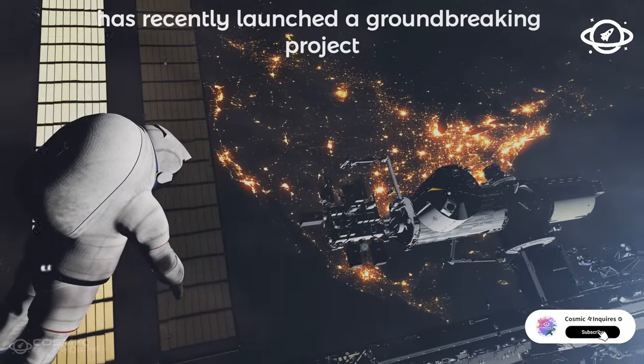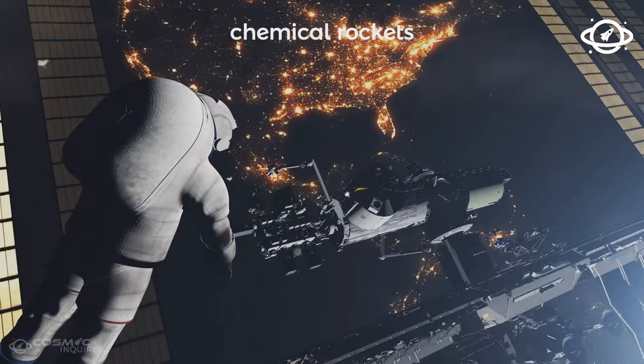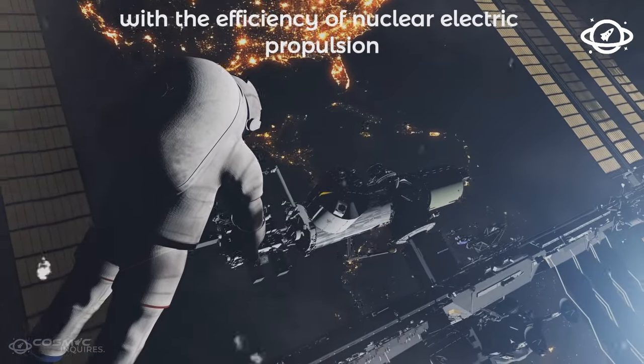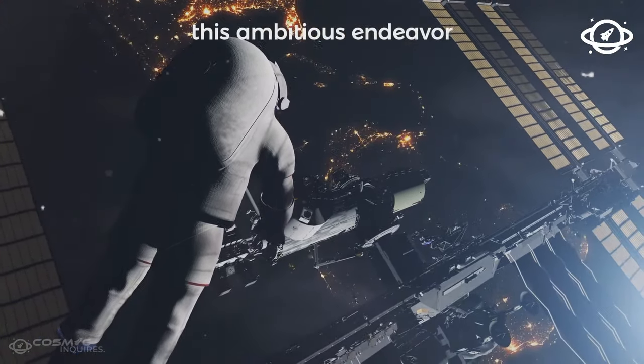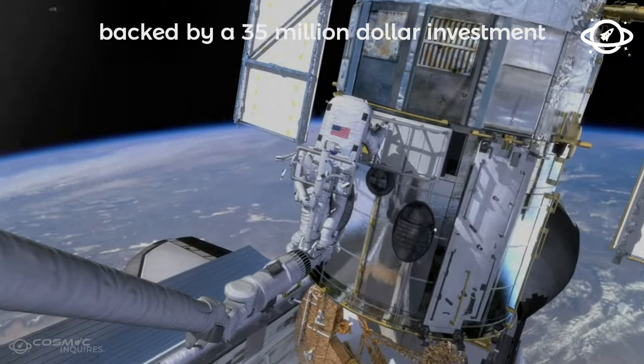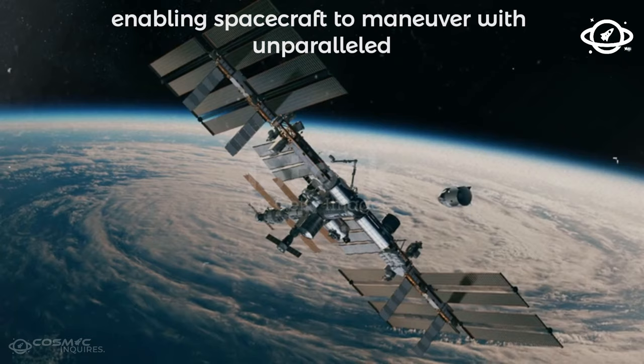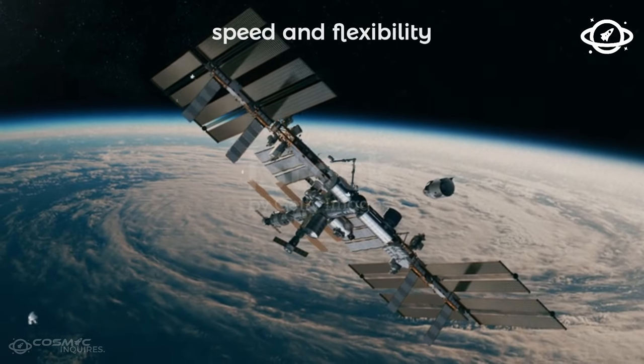The U.S. Space Force has recently launched a groundbreaking project combining the speed of fast chemical rockets with the efficiency of nuclear electric propulsion. This ambitious endeavor, backed by a $35 million investment, aims to redefine the future of space travel, enabling spacecraft to maneuver with unparalleled speed and flexibility.